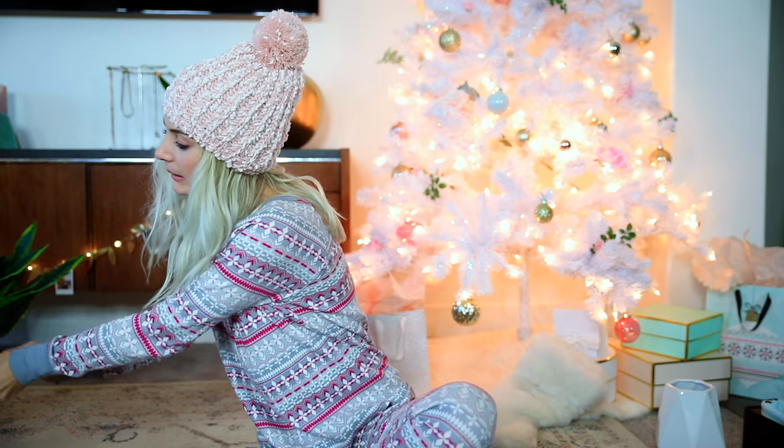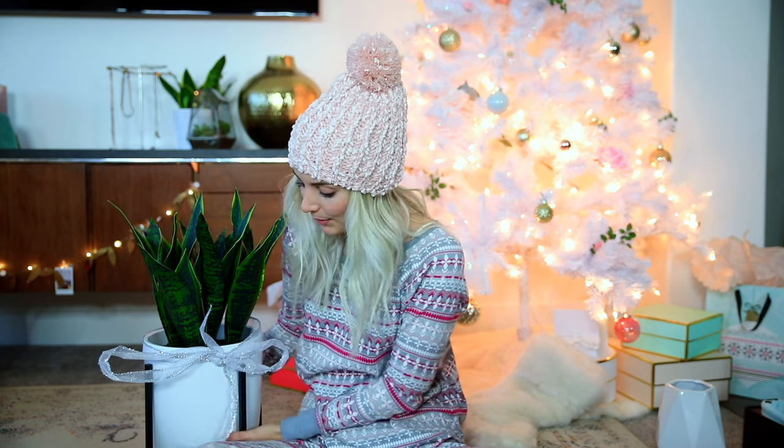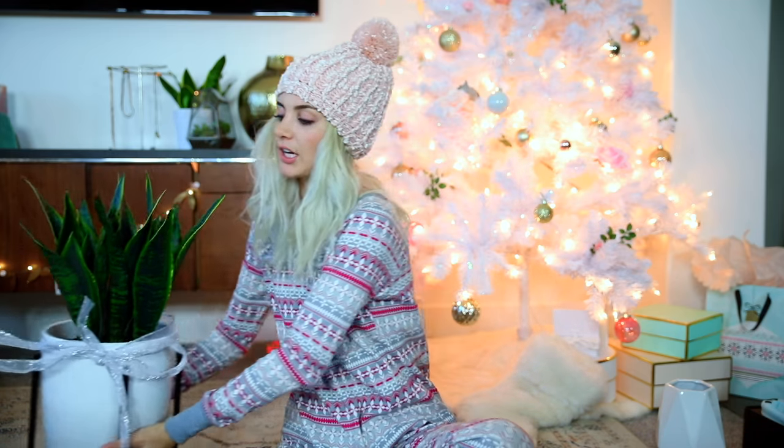And then Parker got me this — it's from Target. He actually got me two of them, and I asked for two of them before I realized we already have one over by our front door. But you can literally stick these anywhere — it's just like a planter pot. I think I'm going to put these in our bedroom.